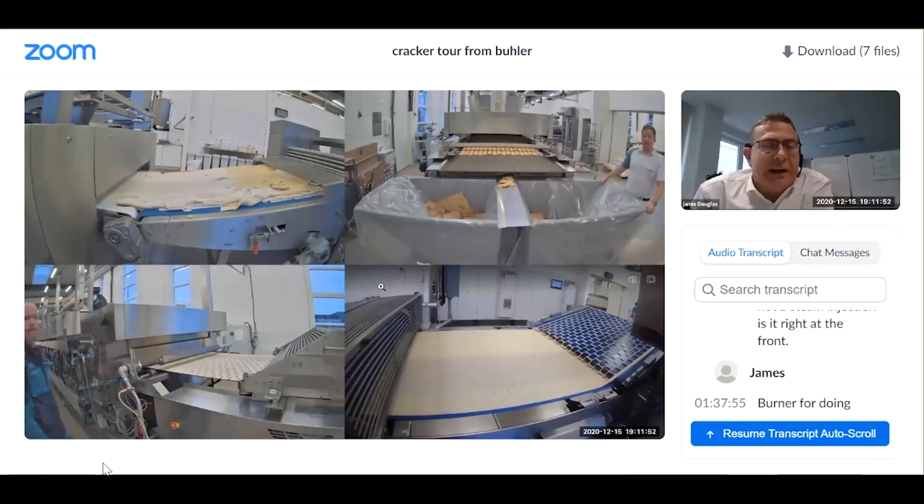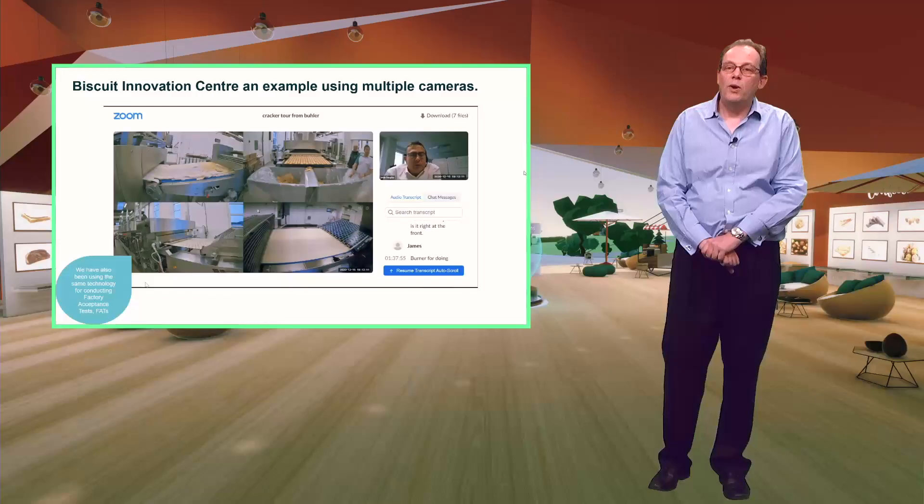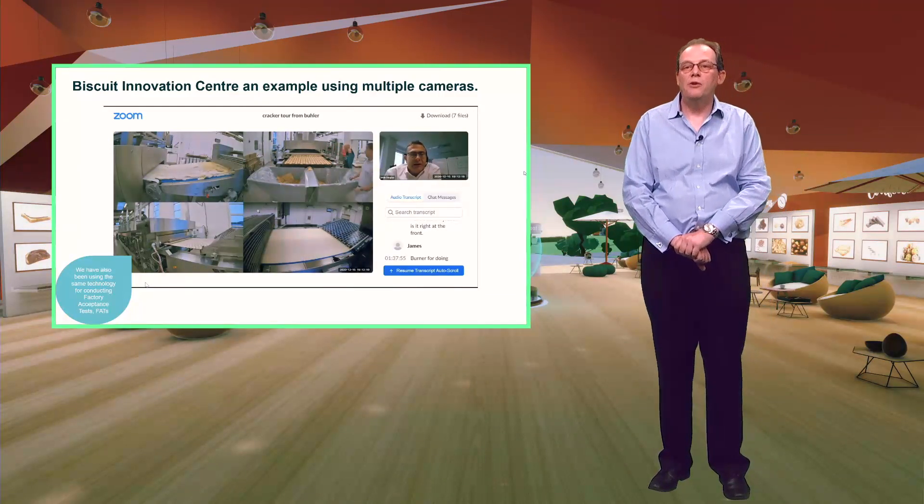The possibility for people to join from many different locations is a definite advantage. All the way through we're able to have a continuous discussion with the customer — answering questions and explaining what is happening. The customer can at the same time give their feedback using text and video. We evaluate the results together and any corrective measures are agreed upon before being implemented by our team, and we repeat until the desired result is achieved.